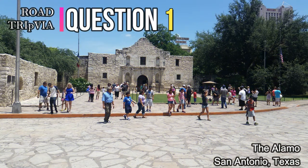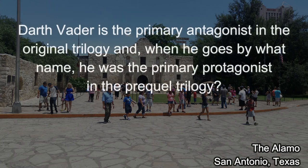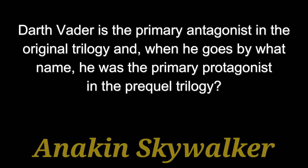Question number one: Darth Vader is the primary antagonist in the original trilogy, and when he goes by what name was he the primary protagonist in the prequel trilogy? He's the protagonist when he goes by Anakin Skywalker.